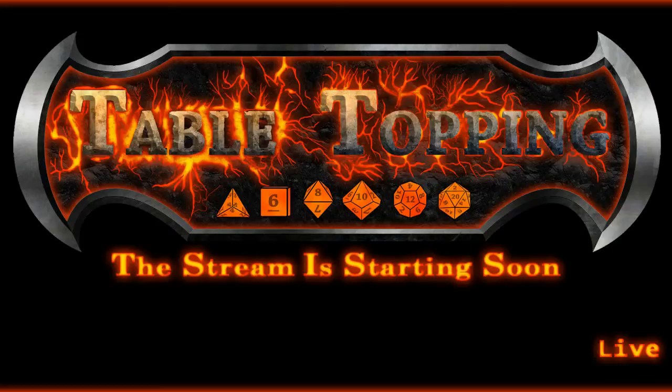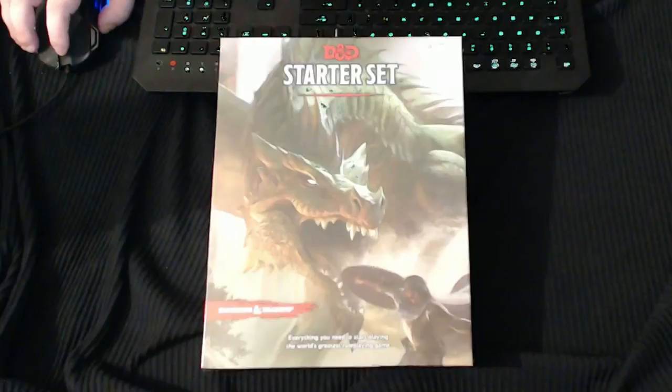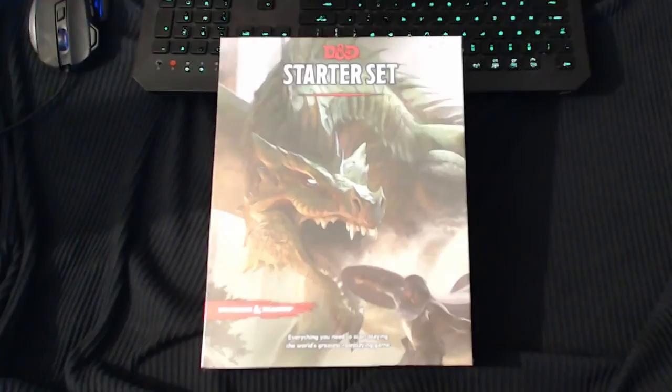I'm a very hardcore classic player — that's what I grew up playing in the early 80s with first edition Advanced. Over the last seven or eight months I've really fallen in love with fourth edition as well. And there you go — that is the new Dungeons and Dragons starter set.